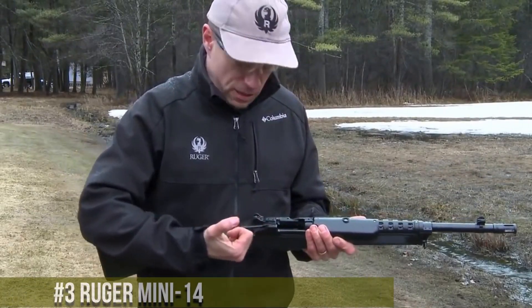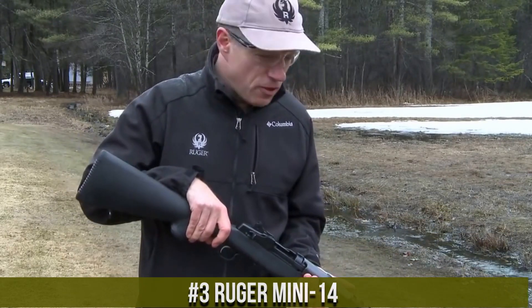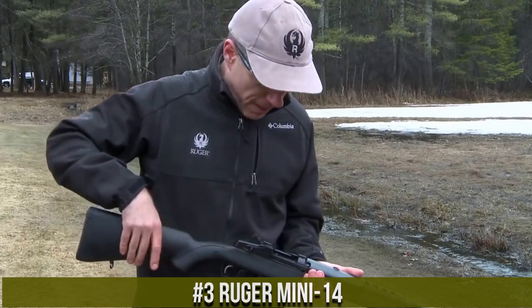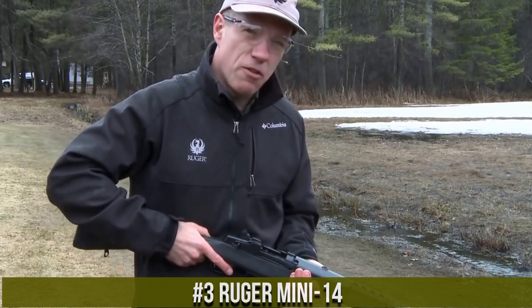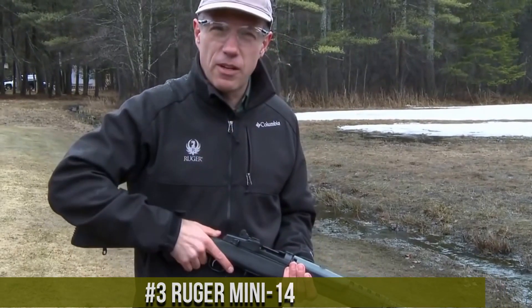Number 3: Ruger Mini-14 — a classic rifle that has been a favorite among shooters and hunters for decades. This rifle is known for its rugged reliability and versatility, making it a great choice for a wide range of shooting scenarios.